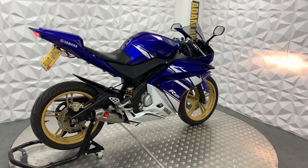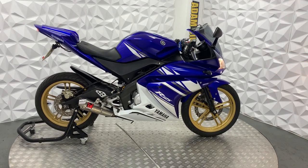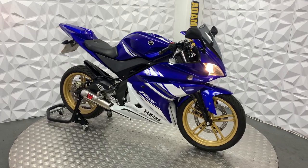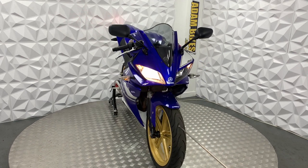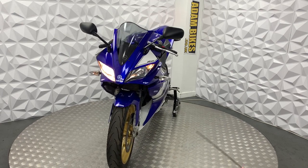This does have a Scorpion exhaust — it might just be the end can — but it does sound really nice even with the baffle still in. The front tyre is in good condition; as you can see there's quite a bit of tread left on it. And the brake disc pads on the front are in good condition.